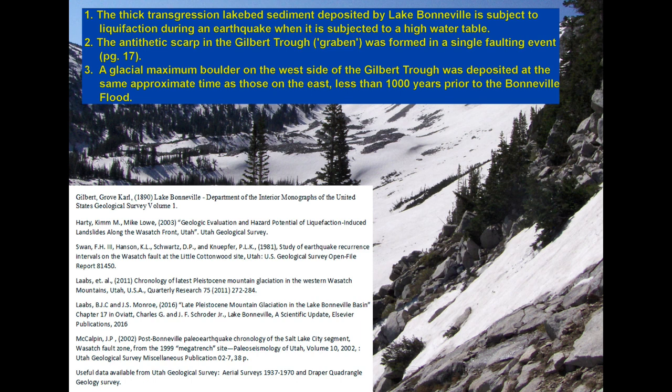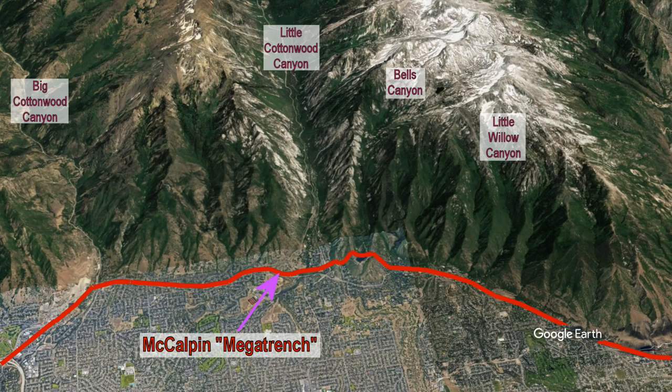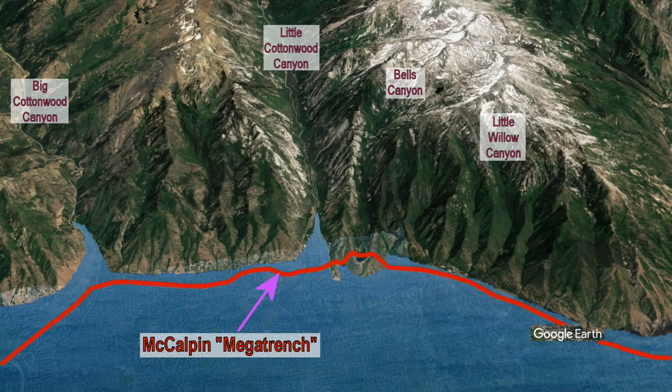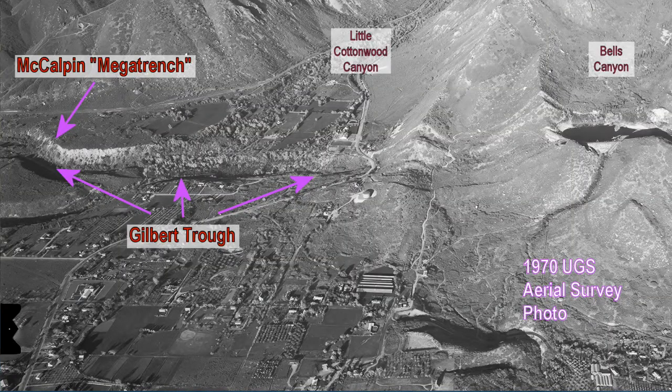Labs dated the most recent glacial maximum which crossed the Wasatch Fault, putting that maximum to within a thousand years before the Bonneville flood based on others' dating of the flood event. McAlpin oversaw a deep trench excavation of the main scarp of the Gilbert Trough in 1999. He determined that there was an initial earthquake event T which occurred when the fault was submerged by Lake Bonneville, and that event T was the only major earthquake on this segment which occurred when Lake Bonneville was anywhere near its high stand.